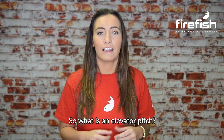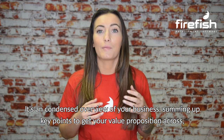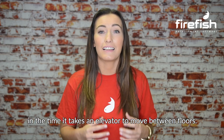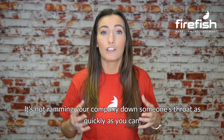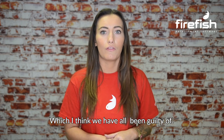So what is an elevator pitch? It's a condensed overview of your business, summing up key points to get your value proposition across in the time it takes an elevator to move between floors. It's kind of in the name. It's not ramming your company down someone's throat as quickly as you can, which I think we've all been guilty of.